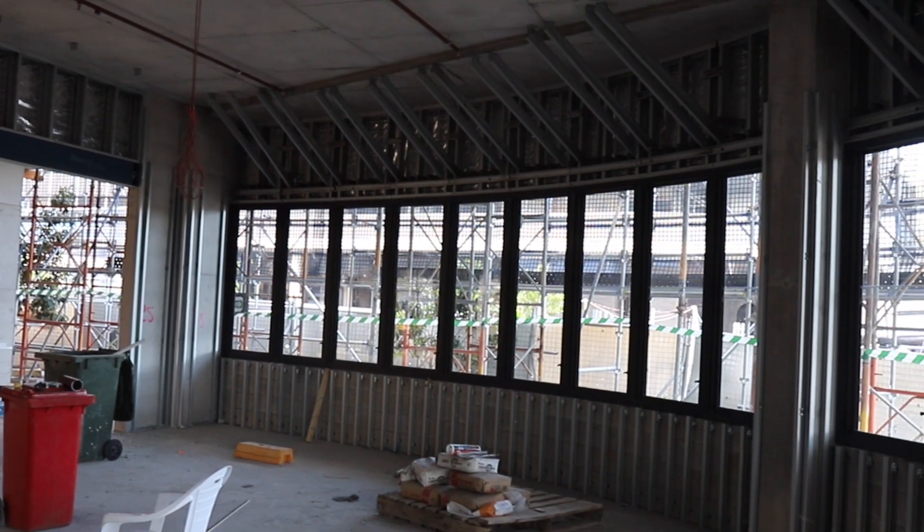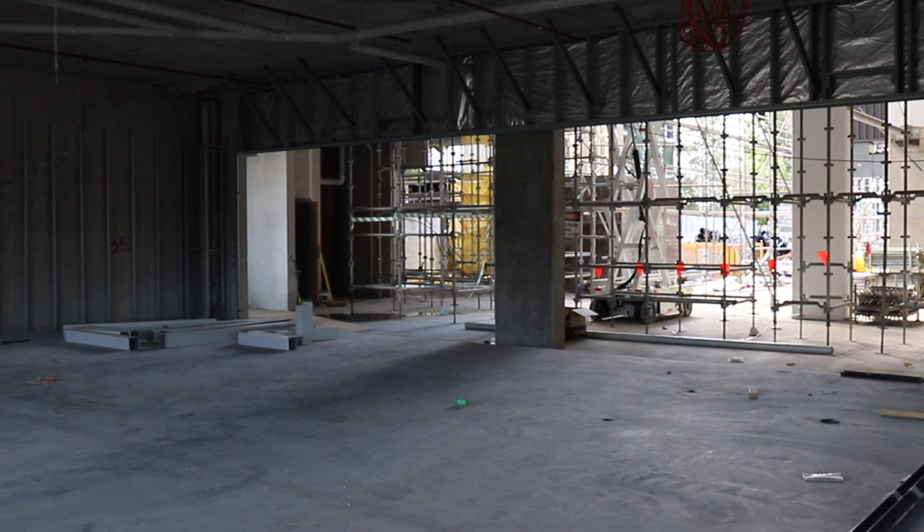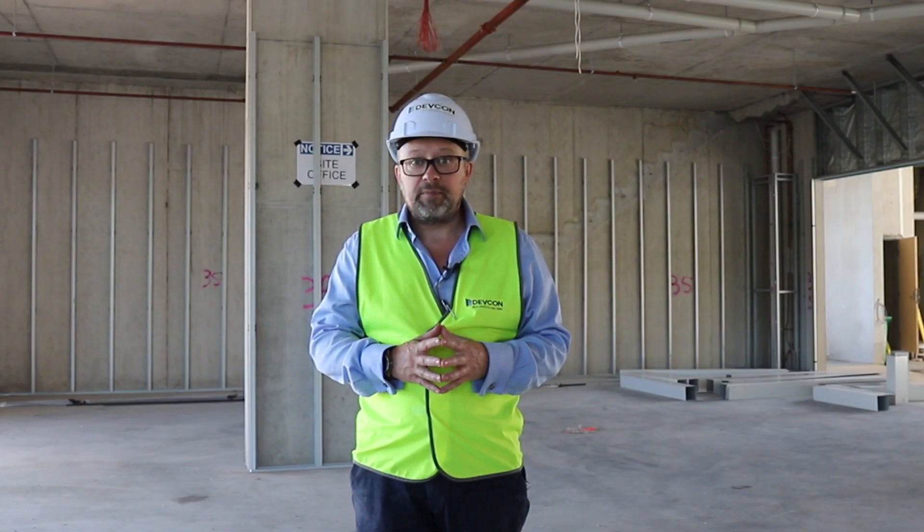We're here on level one, the retail level of the main building. Since last month all the windows have gone in on the corner here, still a bit more joinery to go in and looks like some framing has gone up for some different parts of the shops. Again on track for the middle of January.